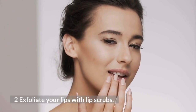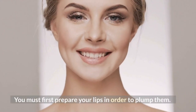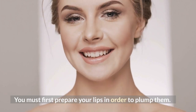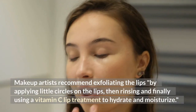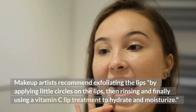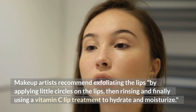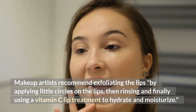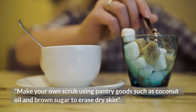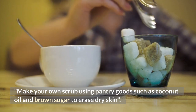Number two: exfoliate your lips with lip scrubs. You must first prepare your lips in order to plump them. Makeup artists recommend exfoliating the lips by applying little circles on the lips, then rinsing, and finally using a vitamin C lip treatment to hydrate and moisturize. Make your own scrub using pantry goods such as coconut oil and brown sugar to remove dry skin.